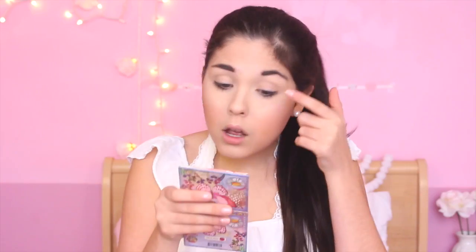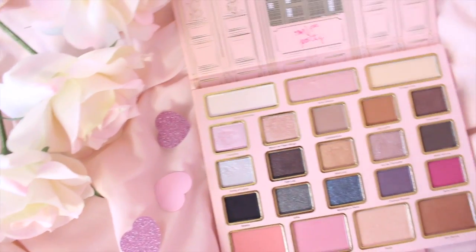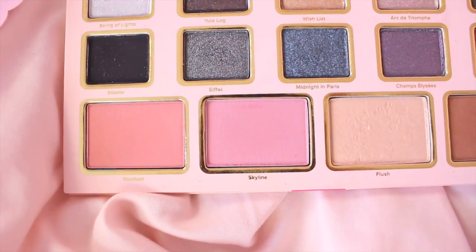We're going to start with the eyes. I'm taking my Too Faced Shadow Insurance Primer. All of the makeup I'm using today is cruelty-free because I only use cruelty-free makeup. All of my eye makeup today I'm going to be using from my Too Faced Le Grand Palace palette. The only eyeshadows I'm using are from this palette, so it will be easy for you guys to recreate. First, I'm taking a flat brush from Crown Brushes and taking the shade Skyline, which is actually a blush shade in this palette. It's really pigmented — more so than the other eyeshadows — so I'm using that as my base, blending it onto my eyelids.